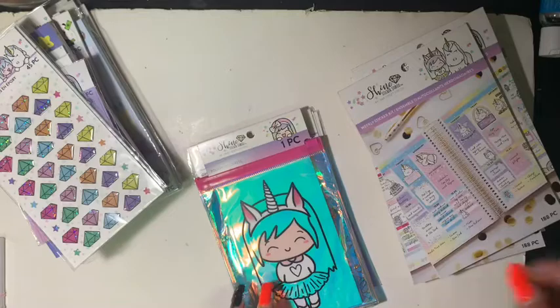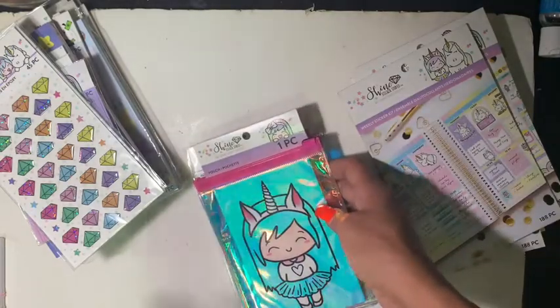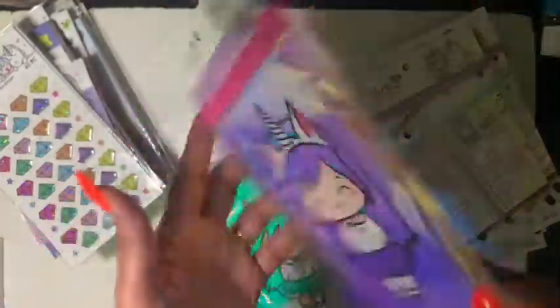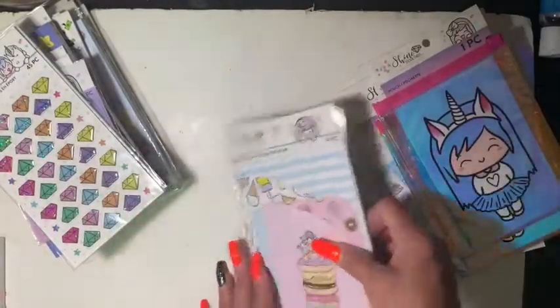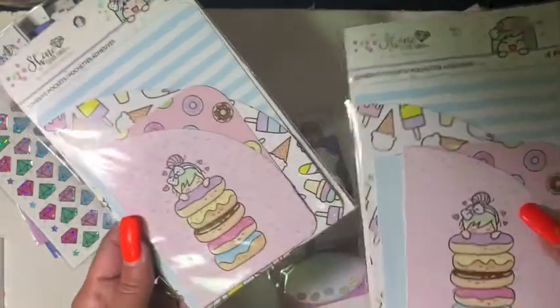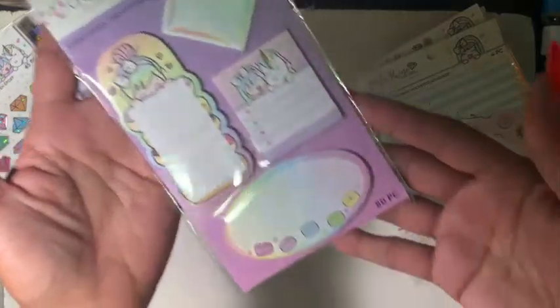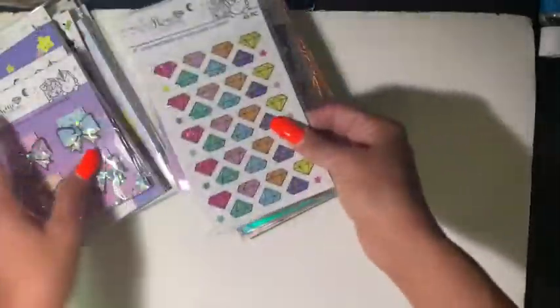Absolutely beautiful. Also part of this collection is a pouch — I love the iridescence — and actually two of those. There are also two packs of the four-piece adhesive pockets, and sticky notes at 80 pieces — probably 20 pieces in each one. So that's the Shine collection.